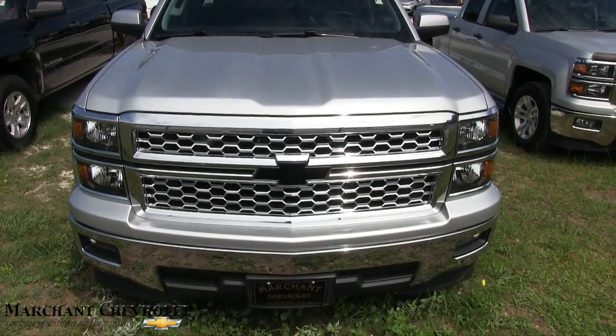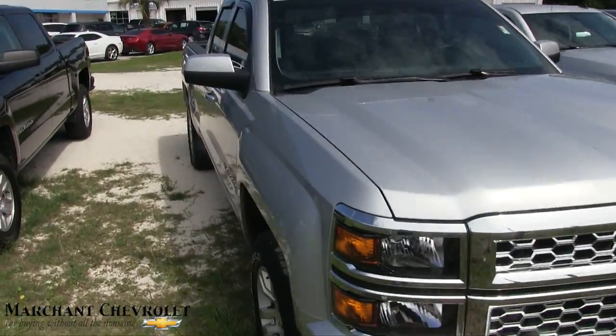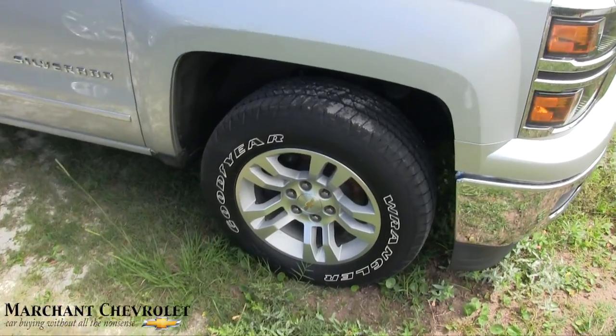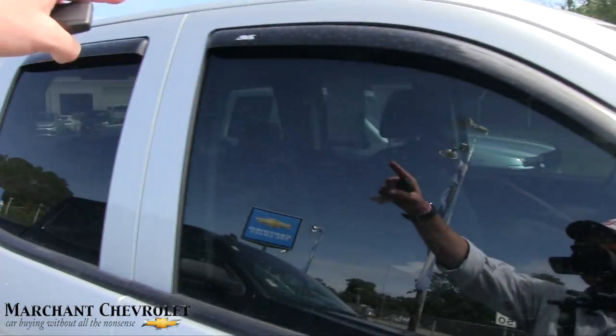I'm liking that black Chevy logo on the front — looks kind of sporty. You can see a gold one over there for comparison. The front end is looking good; if I see any major dents or scratches I'll point them out. Good Wrangler tires with alloy wheels, and the tires are in good shape.